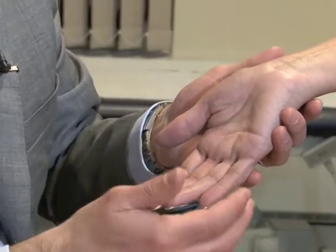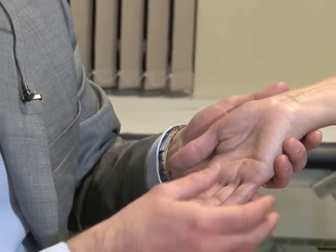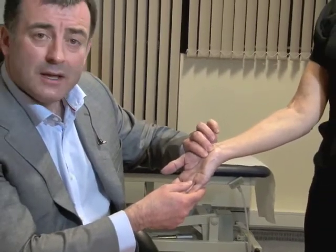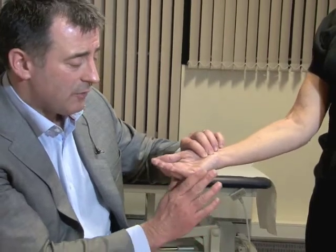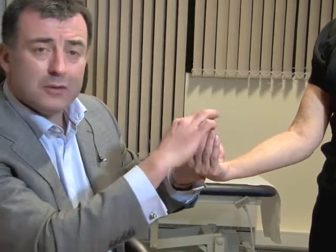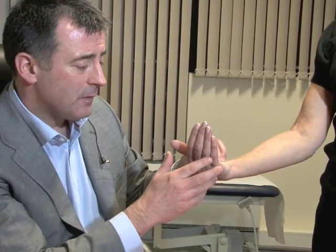Another common test is the modified Phalen's test, where we apply some pressure over the carpal tunnel in the palm of the hand and ask the patient to flex forwards. This increases the pressure in the carpal tunnel. After about 15 to 20 seconds the patient will exhibit their symptoms — classical pins and needles in the thumb, index and middle finger. As soon as I notice symptoms I will stop that test because it can be quite uncomfortable for patients.